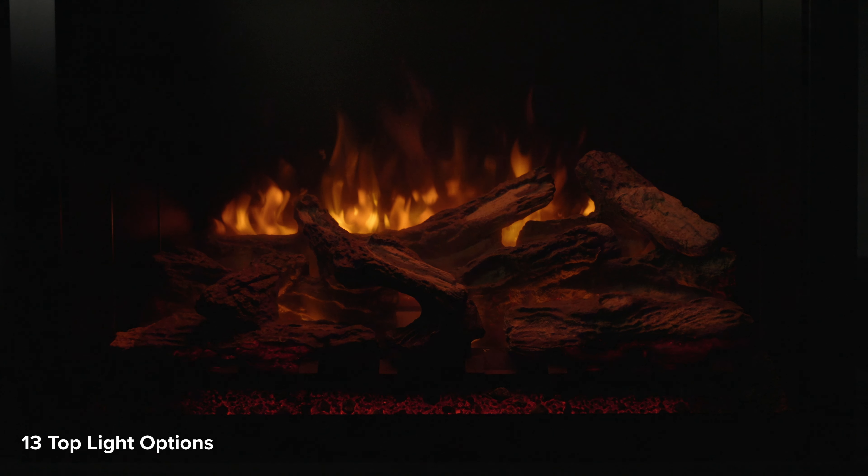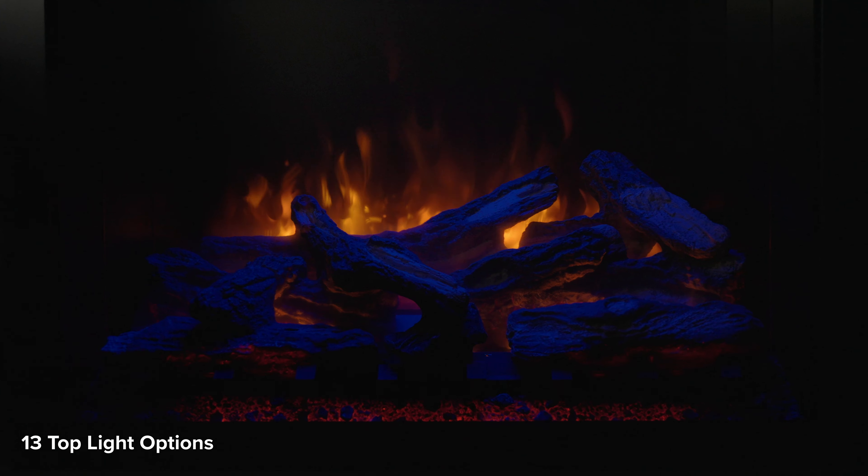And with the 13 top-light color options, you can curate the perfect ambiance for any mood or occasion.